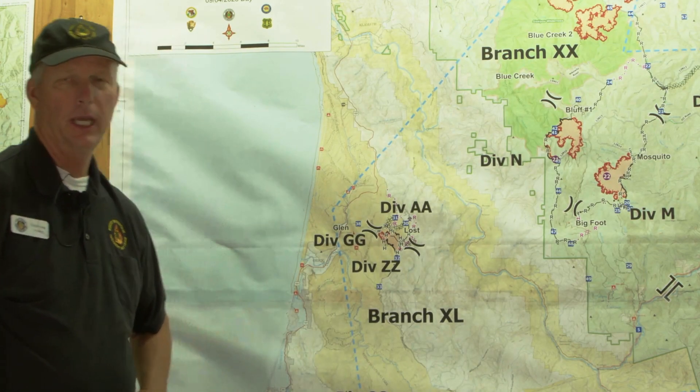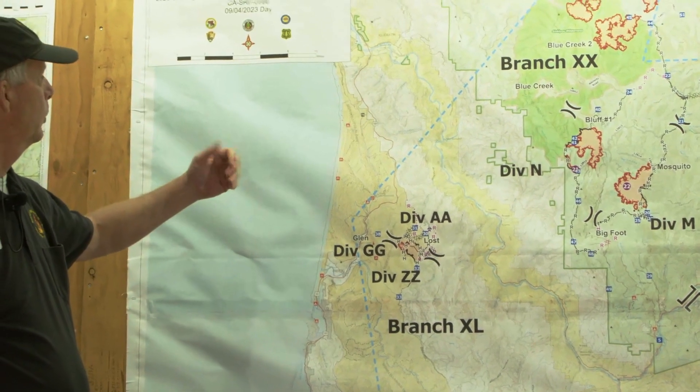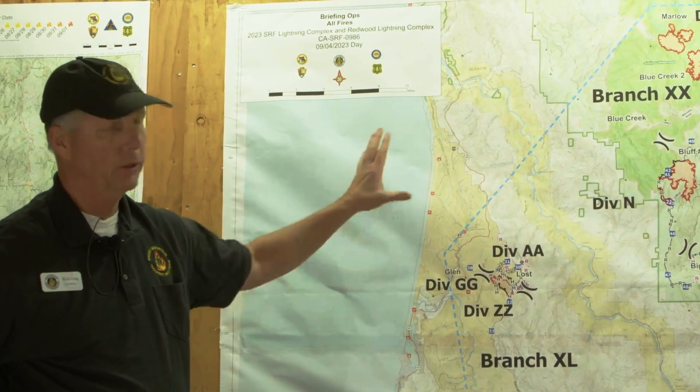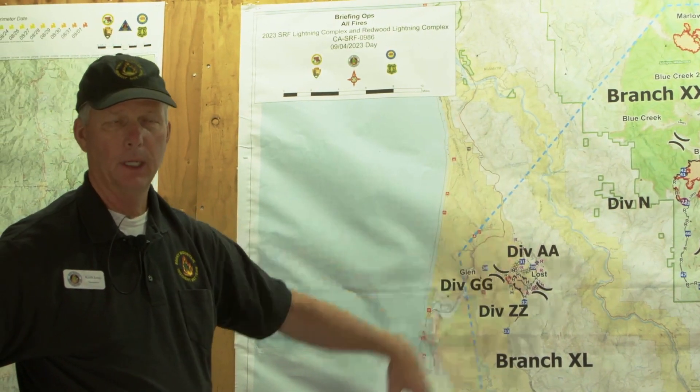Good morning, everyone. This is Keith Long. Happy Labor Day. We're talking about the lightning complex, and we're going to do an overview of the map and some of the things we're working on today.